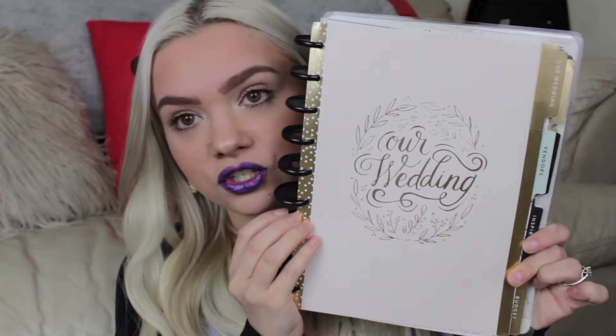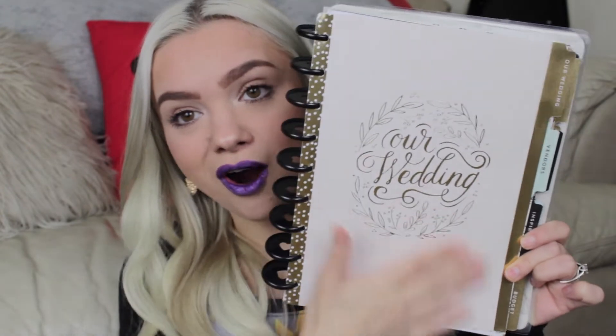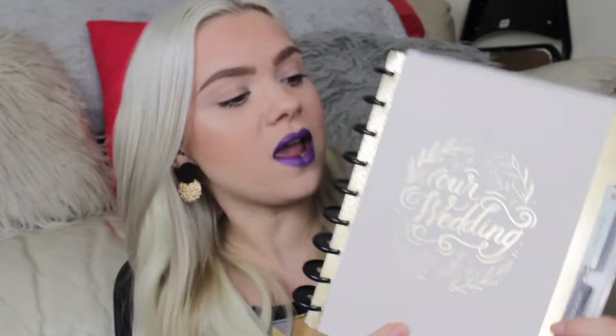When you first open my planner I have another little insert that just has an accordion pocket so you can put various papers — I have some papers from the wedding venues that we looked at and the one we actually ended up picking. Then here is what the start of the wedding insert looks like. It says 'Our Wedding' as a nice little cover page and then it has various tabs on the sides: Our Wedding, Vendors, Inspiration, Budget, Checklists, Wedding Party, Guests, Wedding Events, Wedding Day, and Honeymoon.